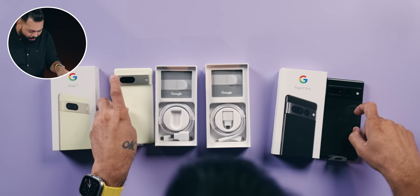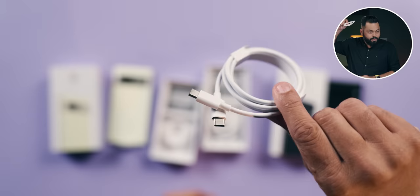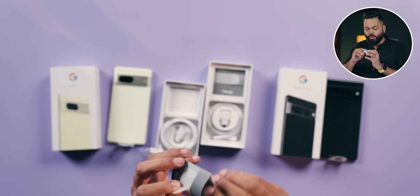We'll talk about what else is in the box. You get a USB Type-A to Type-C adapter — same in both boxes. And then you have a USB Type-C to Type-C cable, and some documentation.